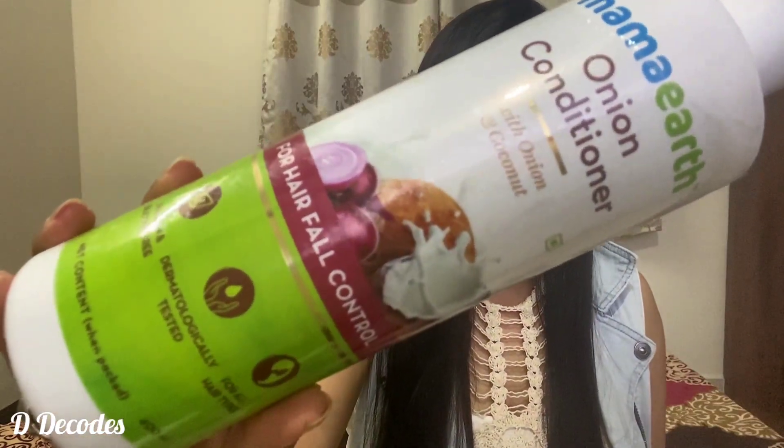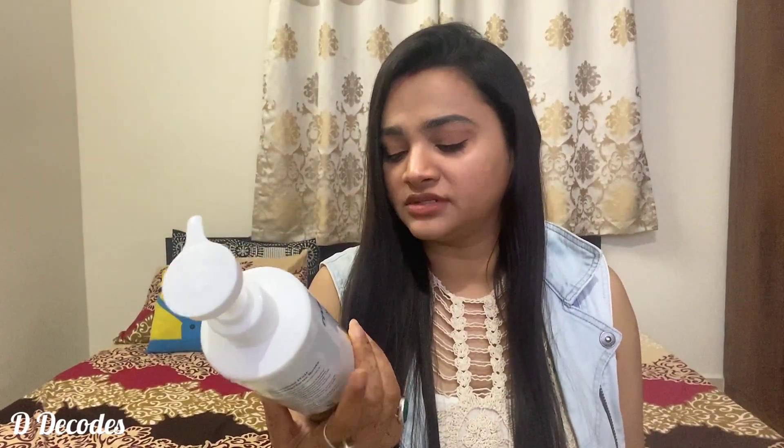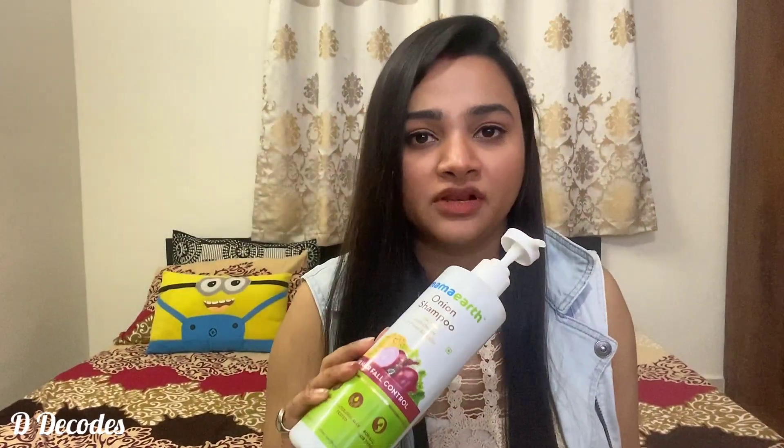I've been using this shampoo along with the same range of conditioner for two months now. The conditioner contains onion and coconut, which is all organic, so that's a really good thing. Both of these retail for $5.59 each, and they sell 400 ml of product for $5.59. The product claims that it gives soft and smooth hair and also reduces hair fall.